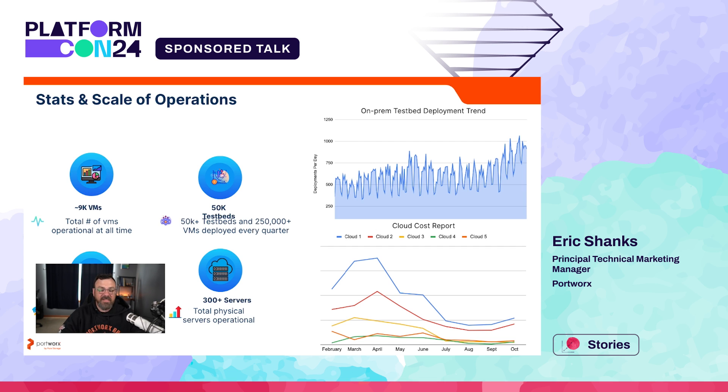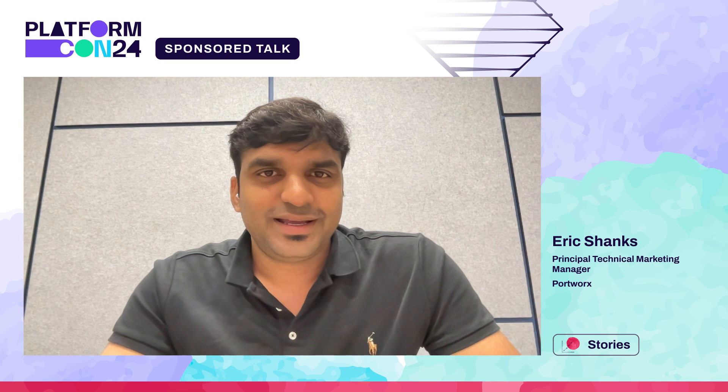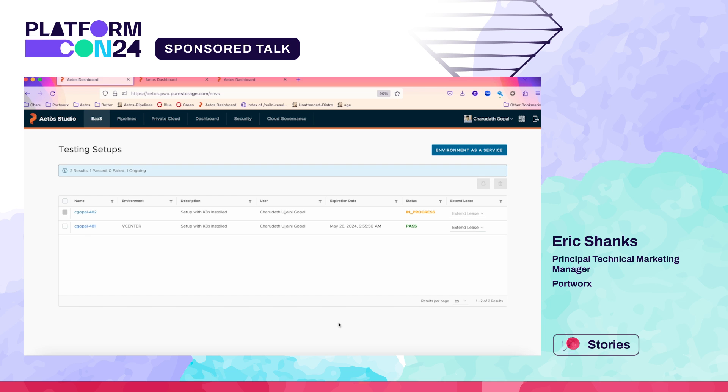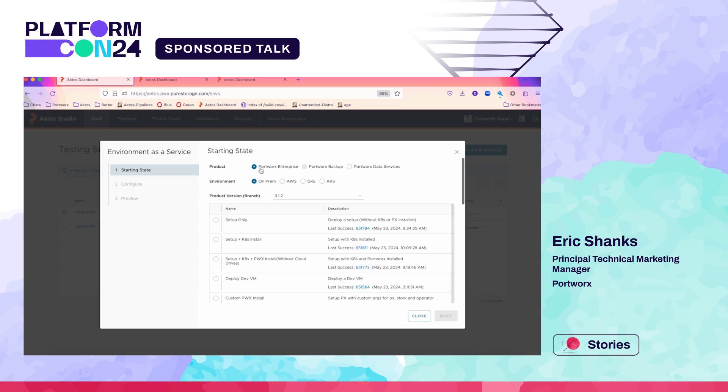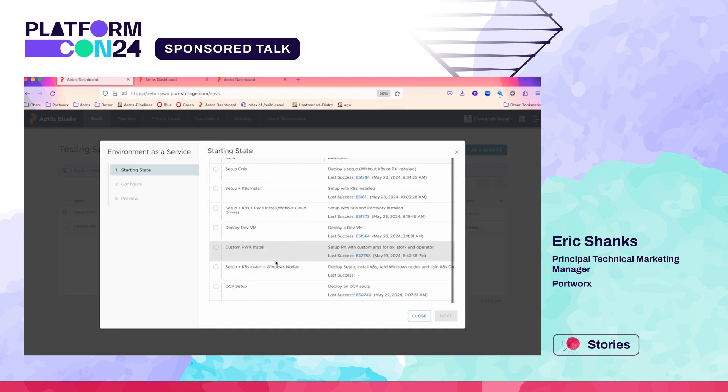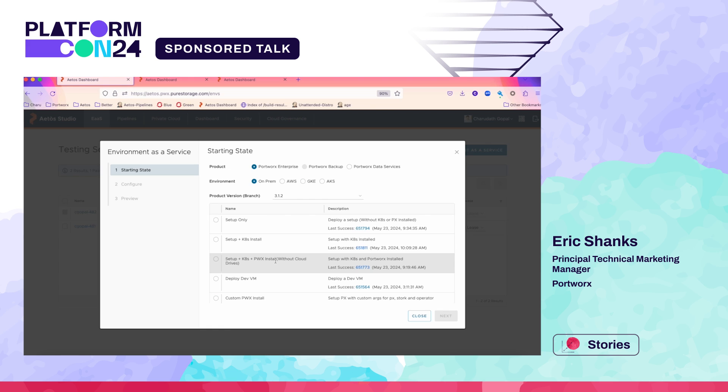We've got a few minutes left — can you do a quick demo for us? Let's quickly get into the demo. This is our portal, Atos Studio. This is the Environment as a Service feature we were talking about. Engineers come here, select what product they want to use, and select where they want to do the deployment — this is the hybrid cloud experience I was talking about earlier. We have a lot of starting states — a deployment type you can select to get your testbed.